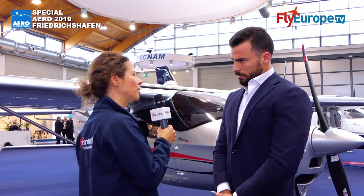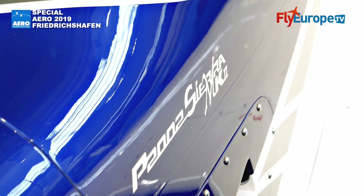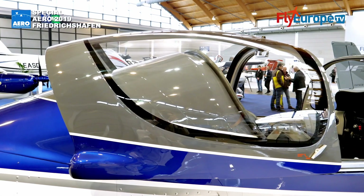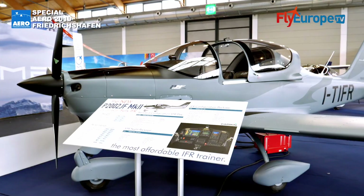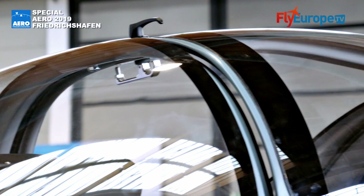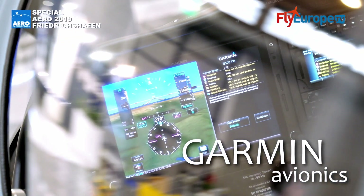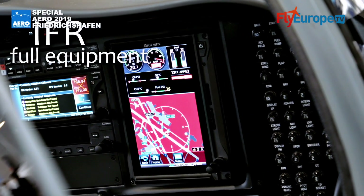Are there other news at the 2019 show? Yes, apart from the P-92 we have a lot of news. We have the P-2002 CR MK2 in the 600-class category, and we also have the P-2002 JF, which we are working on certifying — expected to be certified by next year, in 2020.